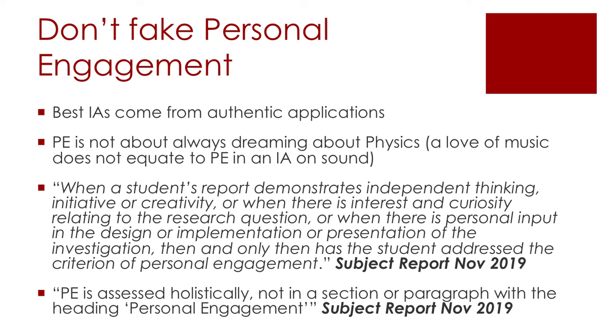Another thing to think about is you don't need to be perfect to get a seven. It is really hard to get a seven in a physics IA, which means you can get a very strong six and still get sevens overall because of a good exam result. Also, don't fake your personal engagement. The best IAs come from creating your own investigation like we're going to walk through — it's not about claiming you've always loved physics since you were a little kid, it really does sound fake.